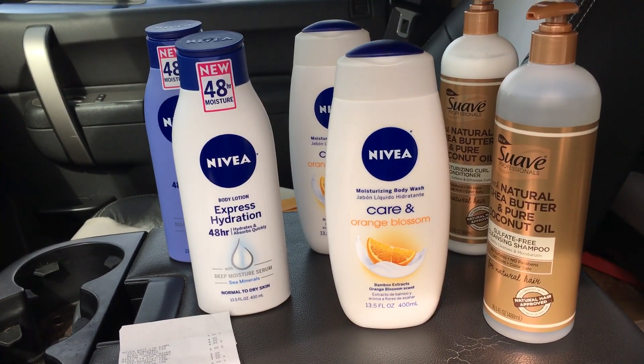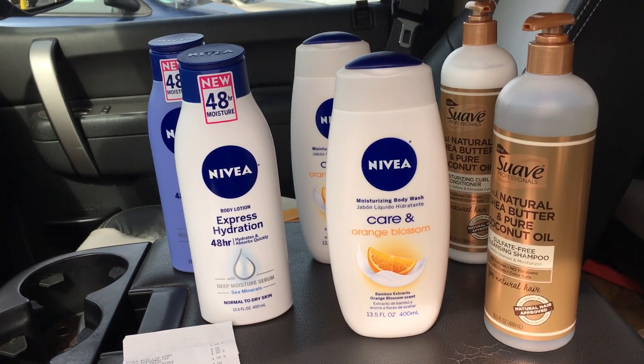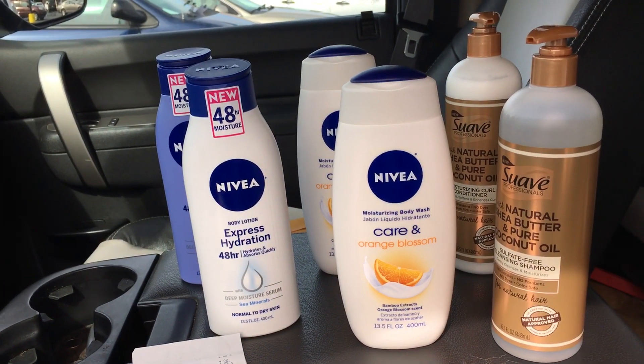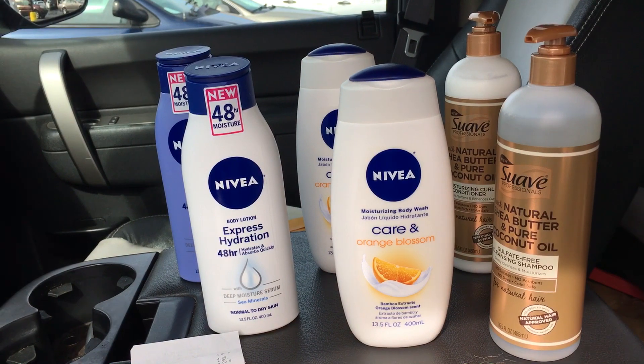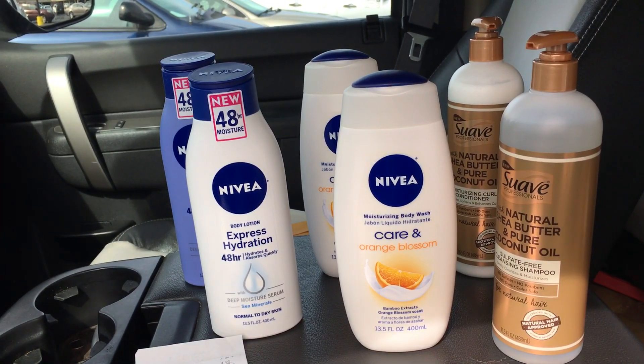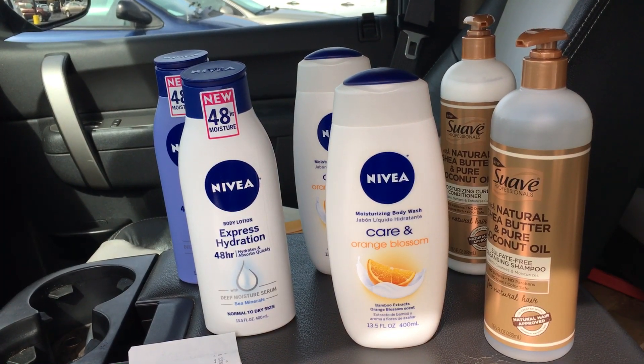To do this deal you will need to have the digital $4 off of 2 Nivea lotion, the digital save $2 when you spend $6 on Suave products, and the digital coupon that says buy one get one free on Suave professionals.